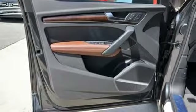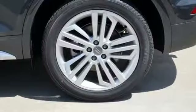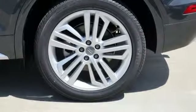Auto dimming mirrors, dual zone climate control, auto dimming rear view mirror, and power heated mirrors.